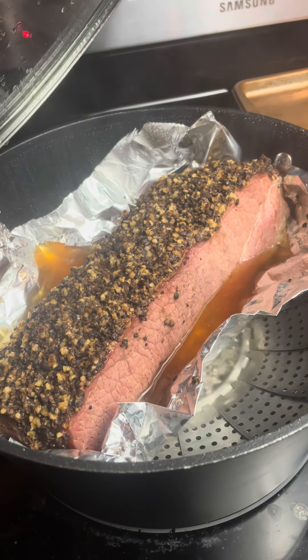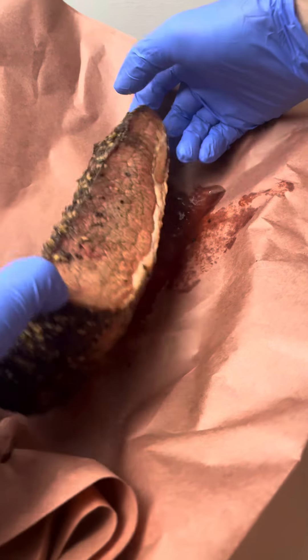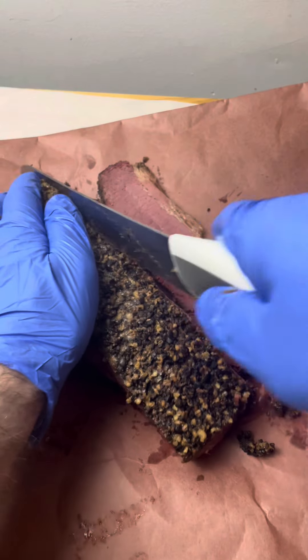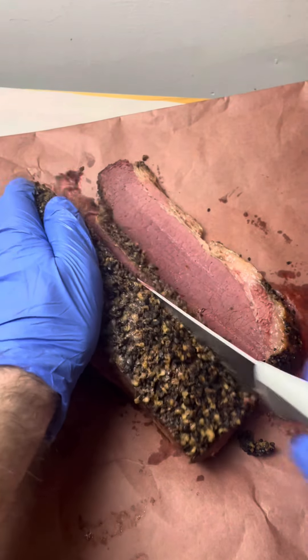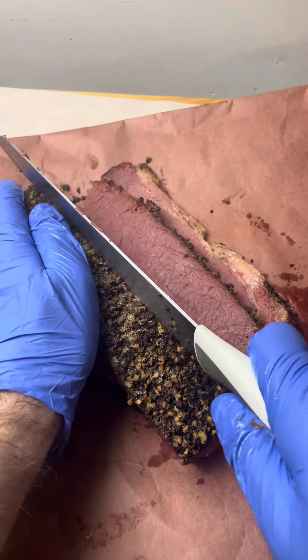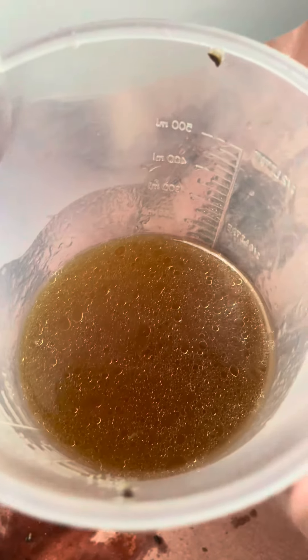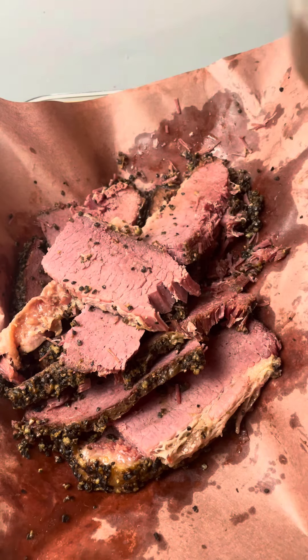The smoking process gives it a rich smoky taste that balances the spices and tenderizes the meat. Pete's, like many iconic Montreal smoked meat places, likely uses age-old techniques and high-quality cuts, creating the perfect blend of spices, smoke, and tenderness that Montreal smoked meat is famous for.